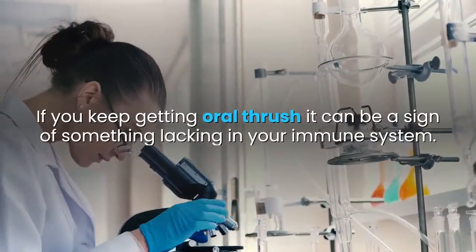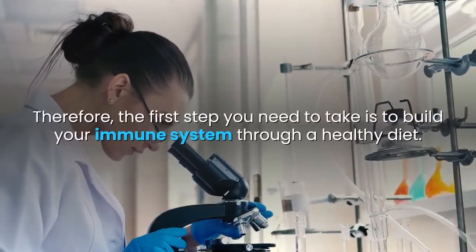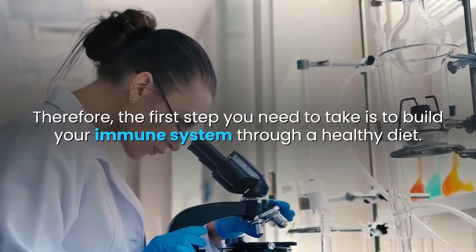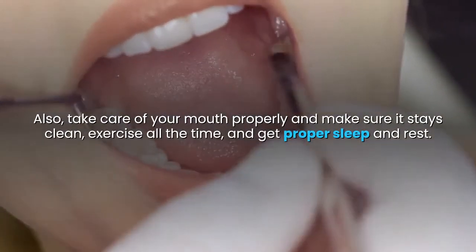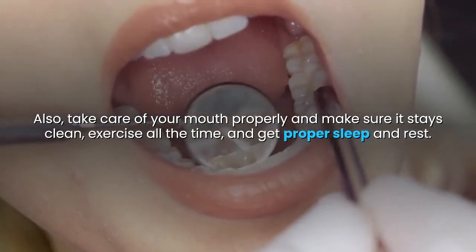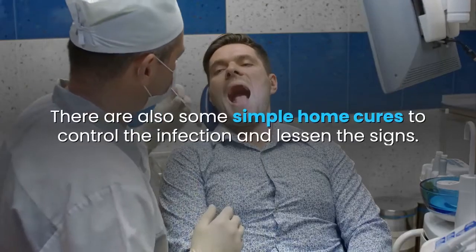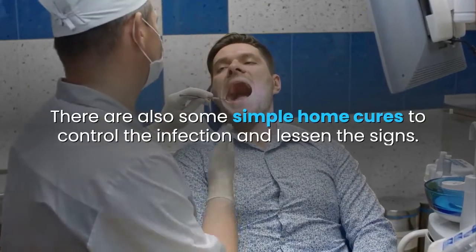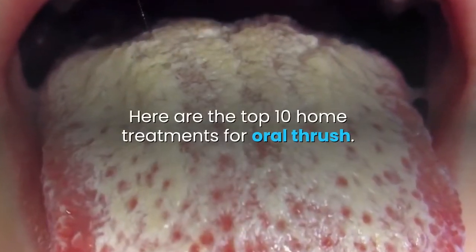If you keep getting oral thrush, it can be a sign of something lacking in your immune system. Therefore, the first step you need to take is to build your immune system through a healthy diet. Also, take care of your mouth properly and make sure it stays clean, exercise regularly, and get proper sleep and rest. There are also some simple home cures to control the infection and lessen the signs.